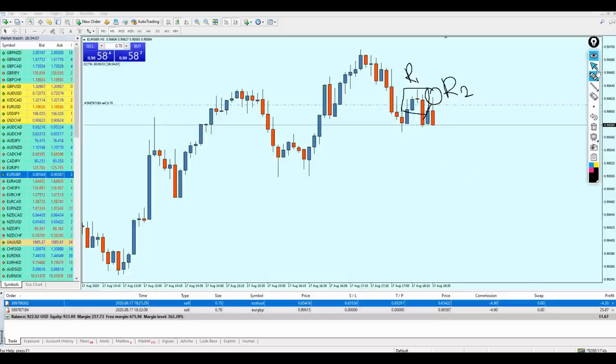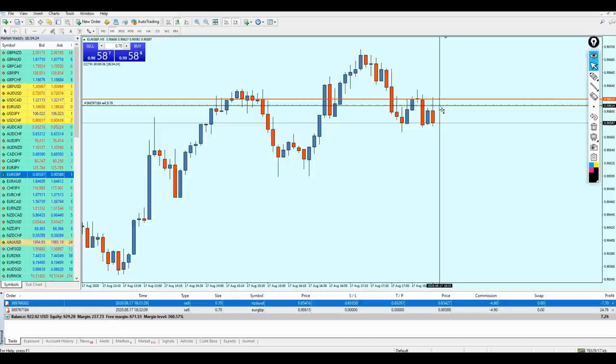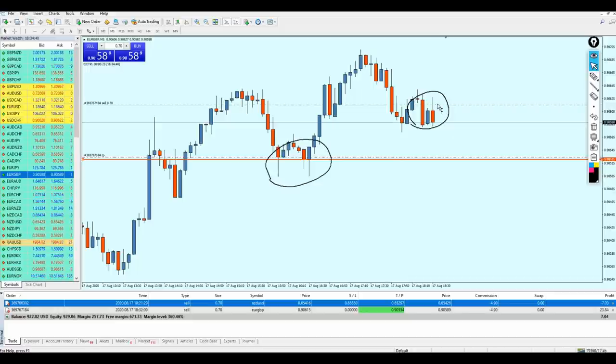You just need to analyze on the bigger time frame for direction, then move to the smaller one to understand exactly where to place your sell order. Here is the resistance, so I had to place my sell order exactly where the resistance is being created. For the take profit level, the nearest support to my entry is exactly right here. I'm aiming for about eight pips from this trade, with almost the same for the stop loss.